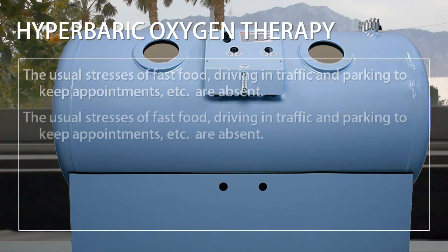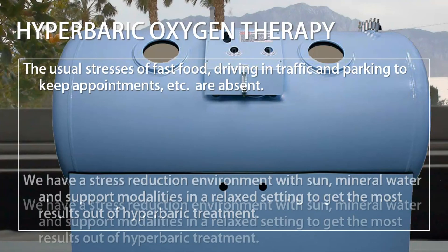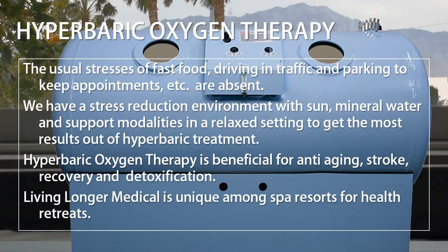The usual stresses of fast food, driving in traffic, and parking to keep appointments are absent. We have a stress reduction environment with sun, mineral water, and support modalities in a relaxed setting to get the most results out of hyperbaric treatment. Hyperbaric oxygen therapy is beneficial for anti-aging, stroke recovery, and detoxification. Living Longer Medical is unique among spa resorts for health retreats.